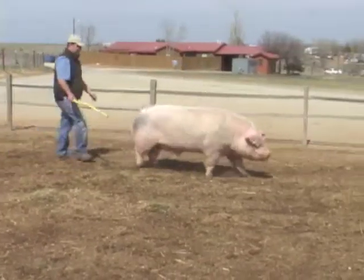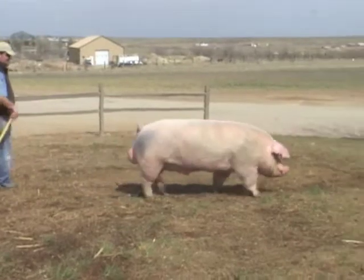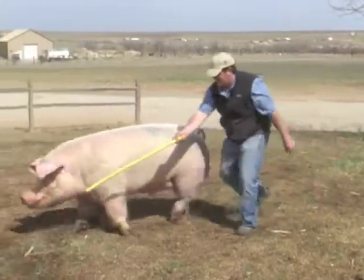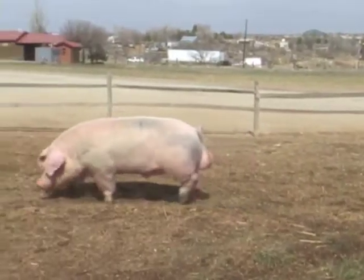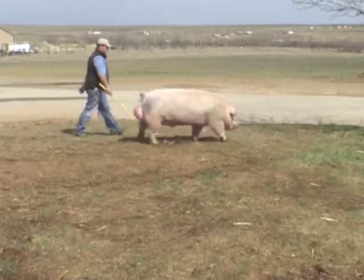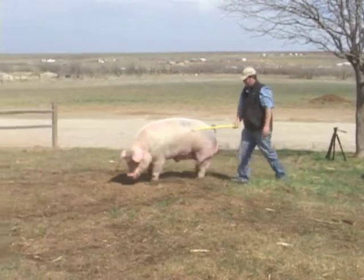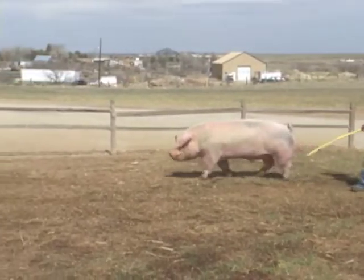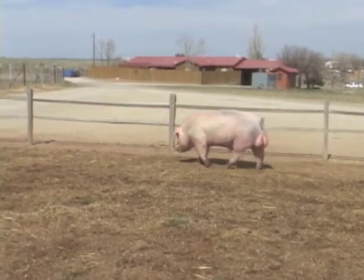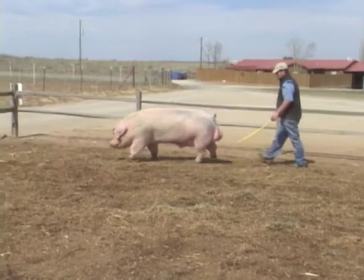Secondhand Smoke is a landrace boar out of the popular and successful Zeus boar and a Landslide sow. He has done a very good job in terms of consistency, and what really sets Secondhand apart from other landrace boars is just his stoutness. He's probably the biggest-footed, heaviest-structured landrace boar that I've seen, but he stays thick and muscular and smooth there in his top line. He's real good in terms of his feet and legs. He's a little stouter in the skull than some landraces we get to use, and we like that about him — we like the extra durability that he possesses.